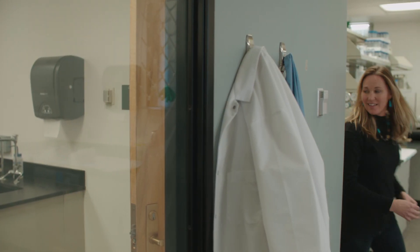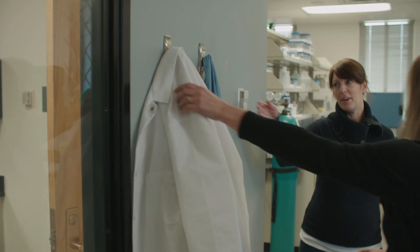Another big aspect of our center is research, and it's mostly federally funded and mostly funded by the National Science Foundation.